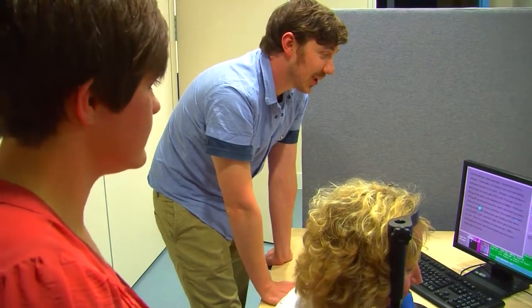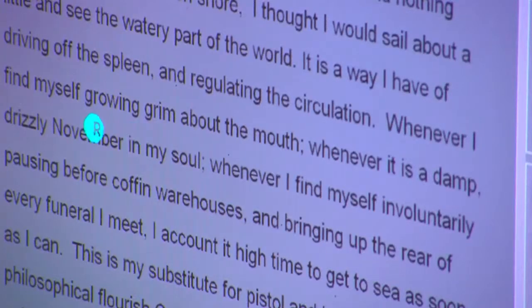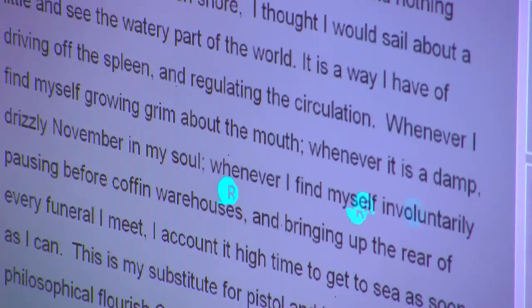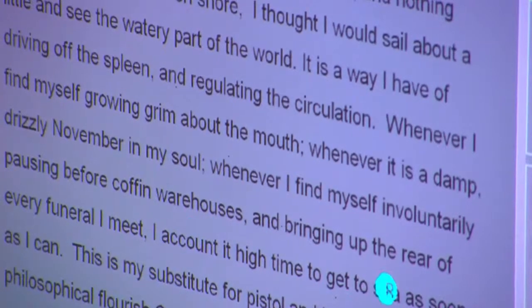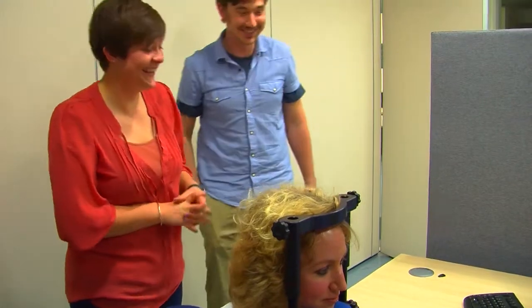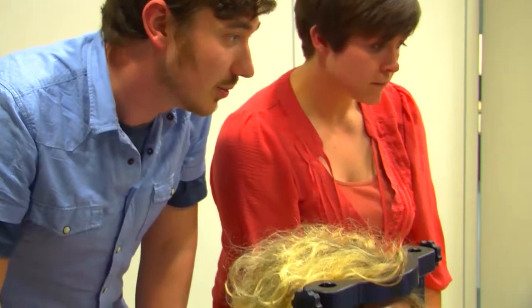I'm Ellen and I'm doing a cognitive neuroscience master's here at Essex. My MSc is using eye tracking equipment to look at where people focus when they read, and I'm particularly looking at loss of central vision and the effect this has on reading — so altering text size and line spacing and seeing what happens. I like this MSc course because it offers a wide variety of different techniques and you can get hands-on experience and work alongside lecturers and use equipment yourself, rather than just being taught about the methods.